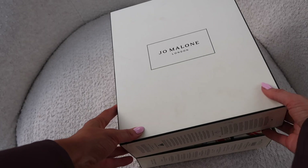Number twenty-two: we have the Peony and Blush Suede body cream. I'm surprised Orange Blossom hasn't been in here — I believe that was Kate Middleton's wedding scent. My mum is obsessed with that one too; we went to the Jo Malone store to trial fragrances and she said 'yeah, that's the one I want.' I have an Orange Blossom candle but it got smashed — it breaks my heart slightly, but I'm just going to peel the glass off and light it on a dish.